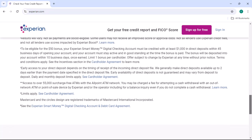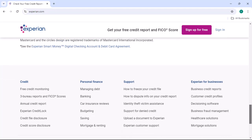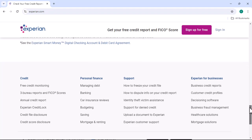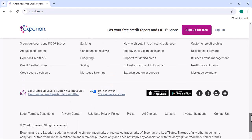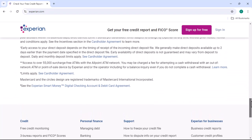Method 1: Bank Partnerships. One of the most common ways to get Experian Premium for free is through your bank. Many banks partner with Experian to offer their customers exclusive benefits, including access to Experian Premium. So check with your bank to see if they have any such partnerships. If they do, you might be able to get Experian Premium added to your account at no extra charge.